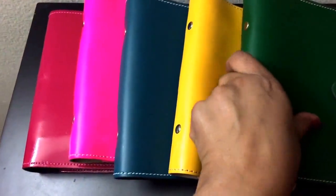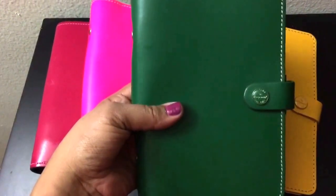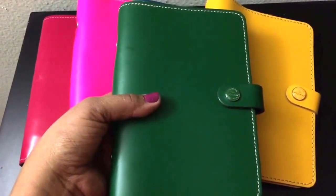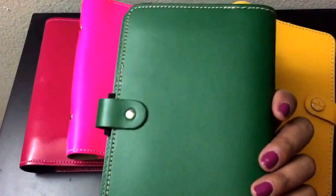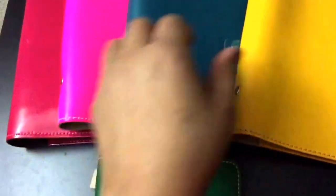The first one, and my favorite one, is the original green in personal size. It's gorgeous. I always say I don't have a favorite color, but everybody says my favorite color is green because I gravitate to it so much. I adore this green — it's like an emerald or forest green.